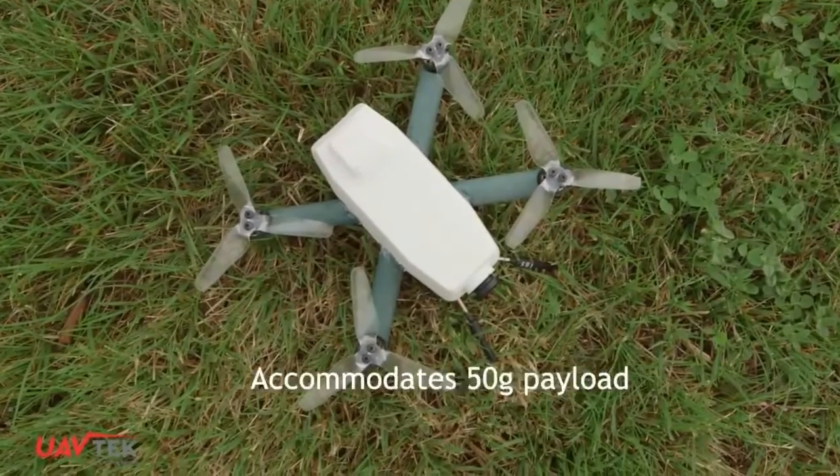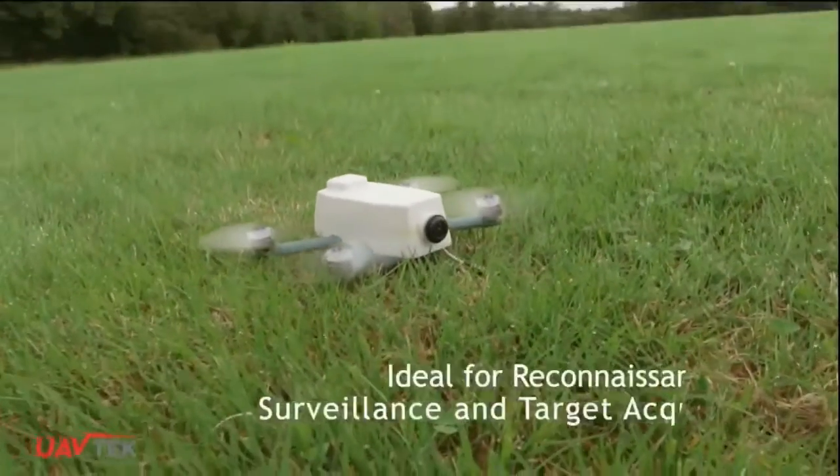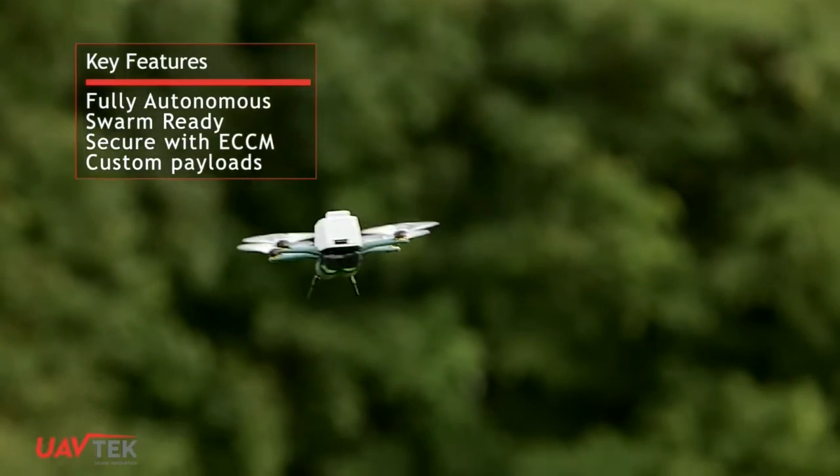The Bug is pretty impressive. Weighing about the same as a smartphone, it can broadcast 1080p video up to 2km, effectively making this its range. It also has a 40-minute lifespan, which is about 3 times that of its closest competitor, the Black Hornet, which is in use with the US Army.